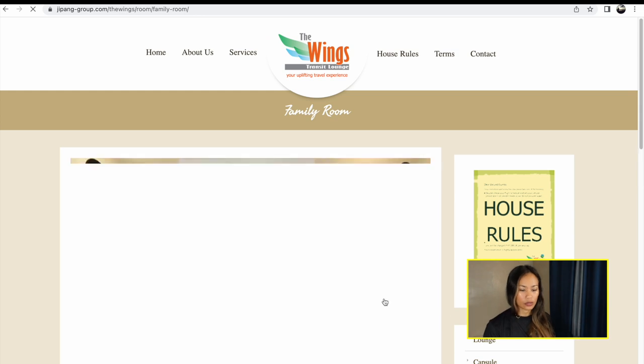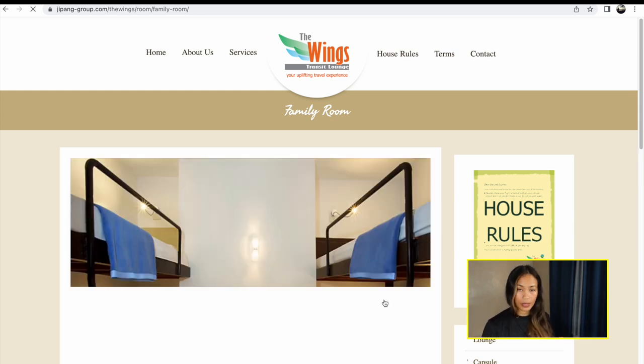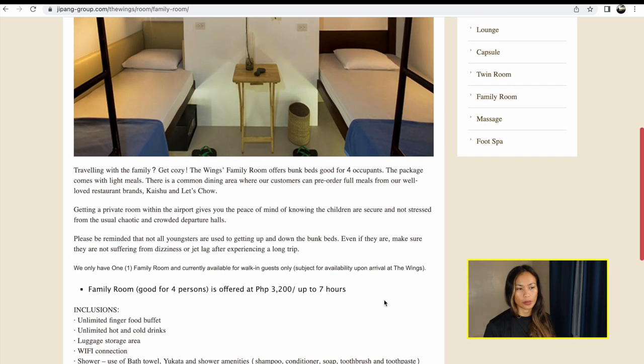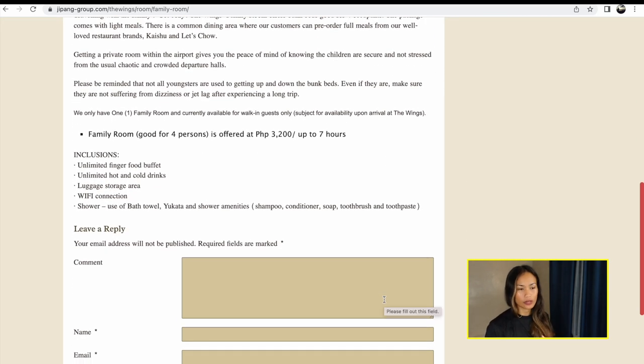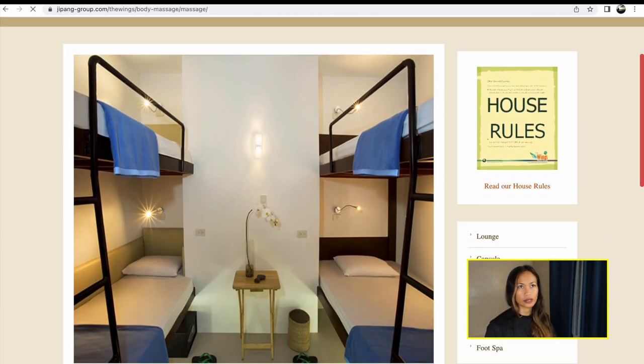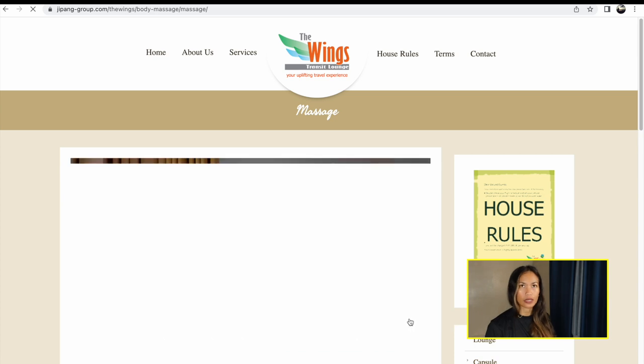She gave us two beds for 1,000 pesos each. It was me and my sister, so we paid 2,000 pesos. With that came snacks — they had noodles, chips, coffee, and water.